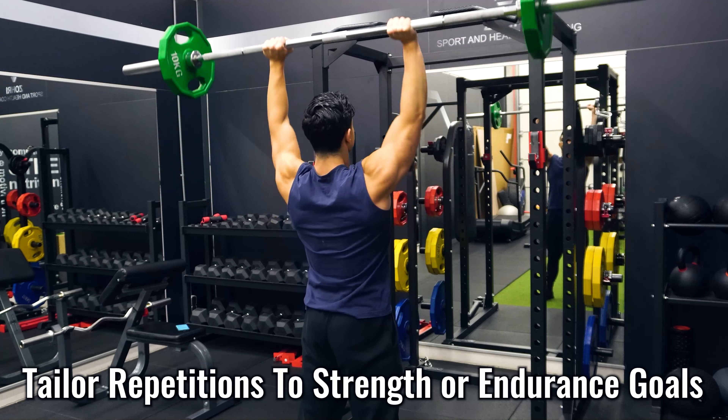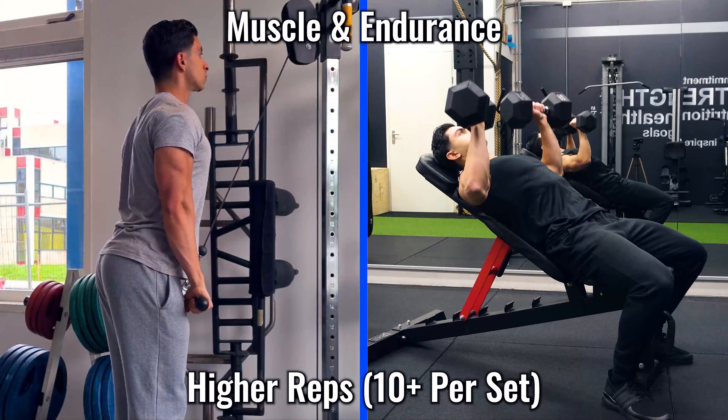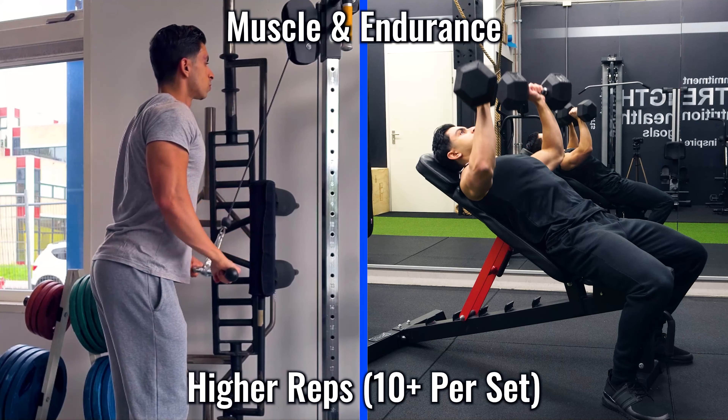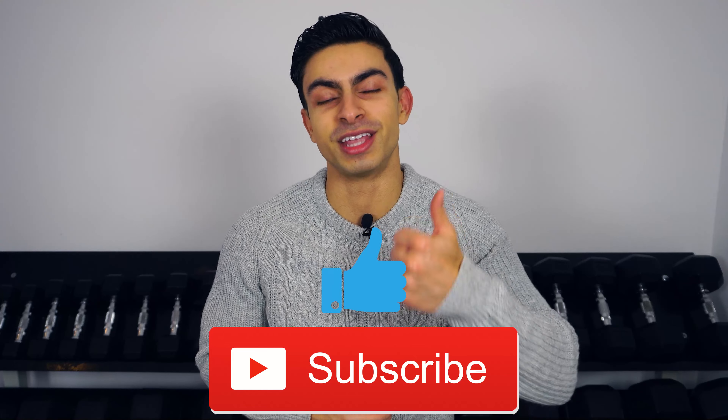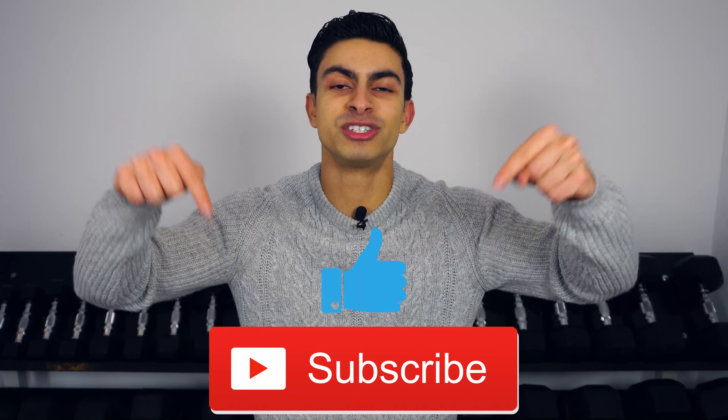For strength and muscle gain, focus on mostly training in a 4-8 rep range. While for muscle endurance, focus on 10-plus repetitions per set. And that was all for today's video. I hope you now have a better understanding of how different rep ranges impact your progress. If you have any questions, feel free to leave them in the comments below. If you found this video helpful, then definitely leave me a thumbs up, subscribe to this channel if you haven't yet, and I will see you in the next video.